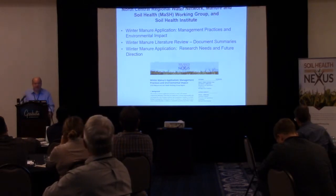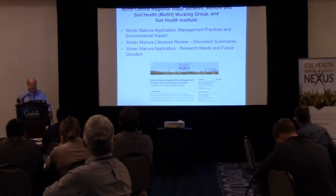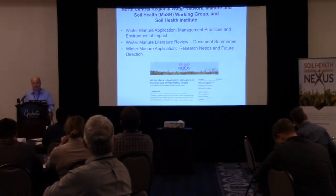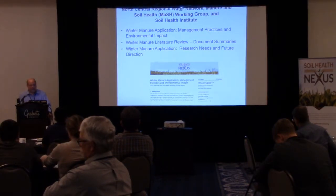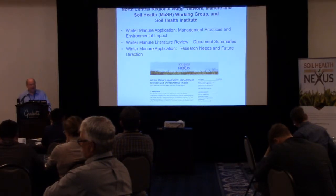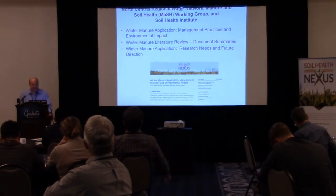Basically, there are three different products I want to review quickly. They were funded by the North Central Regional Water Network, the Manure and Soil Health Working Group, and the Soil Health Institute. The first is a comprehensive winter manure application literature review — the last one was from 2005-2006, so it was well-timed for an update. The second is a review of all references used. The third takes all the data and makes conclusions with future directions. I'll have a link to obtain these documents at the end.